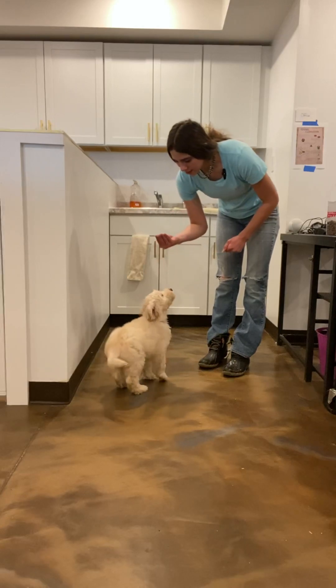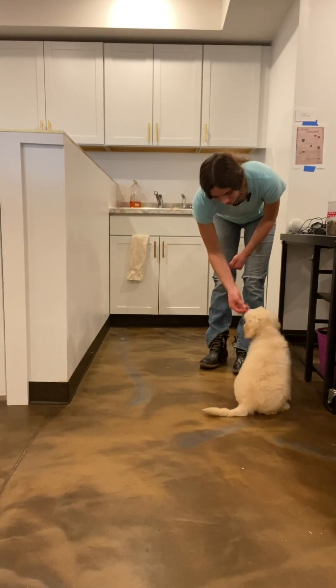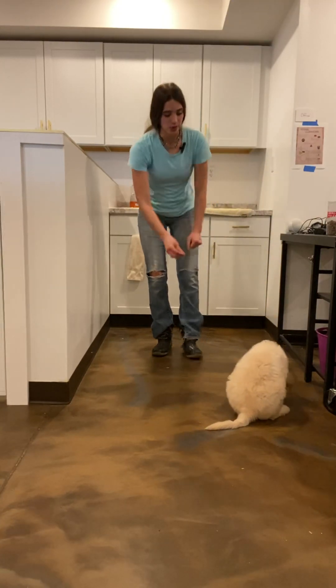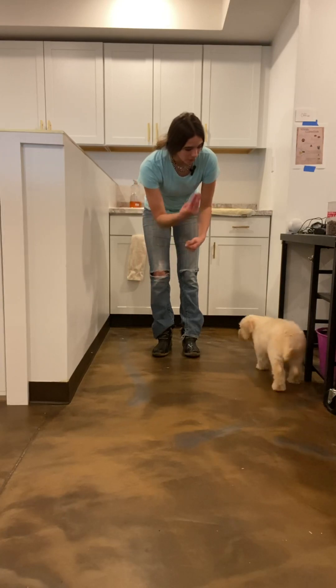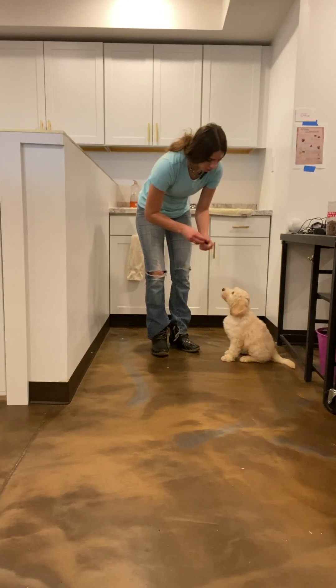I'm not going to lure — sit. Yes, good, sit. Good girl. So once she does sit, I'm going to give her that treat. You're almost rocking her nose back with your hand signal. Sit, yes, good girl. You can see she's still looking at my hand rocking back, so that's why she's automatically rocking back into that sit.